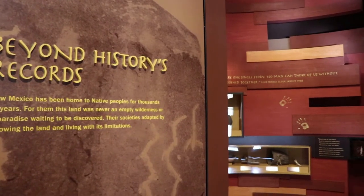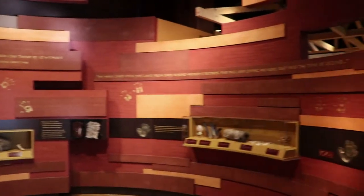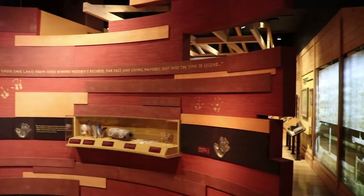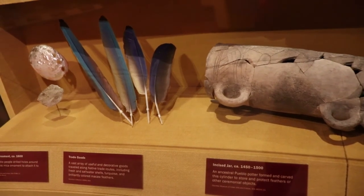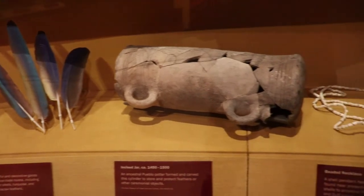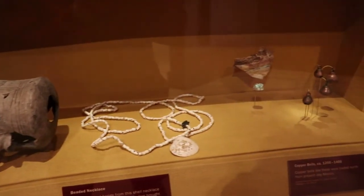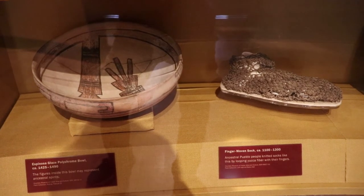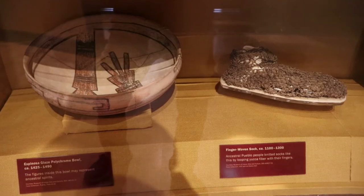We'll start off New Mexico's story by going way back thousands of years before recorded history. The native peoples throughout this desert region adapted to the climate by knowing the land and living within its limitations. Here are some ancestral Puebloan artifacts, including trade items like shells and turquoise jewelry. There's a bull made in the 15th century, and a finger-woven sock that's nearly a thousand years old.